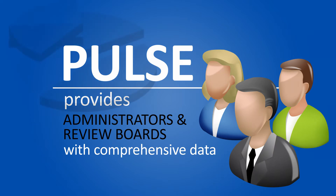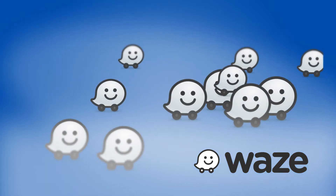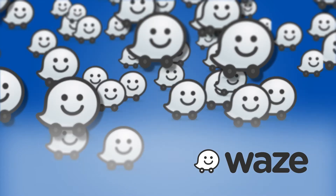Pulse provides administrators and review boards with comprehensive data for constant improvement analysis. By integrating Waze technology into Pulse, a great product has been made ways better. How so? Combine the multi-featured Pulse with a very active community of nearly 50 million Wazers and suddenly you have a lot more information that wasn't available before.